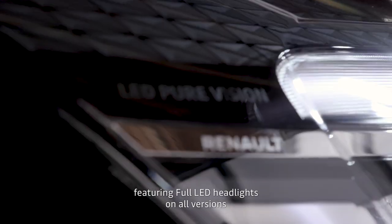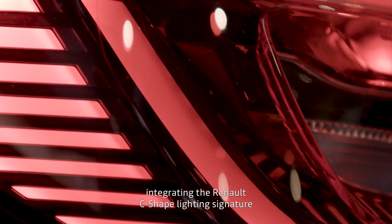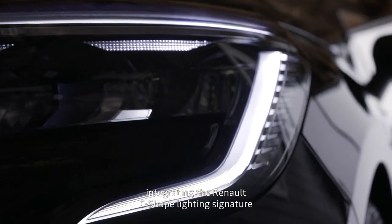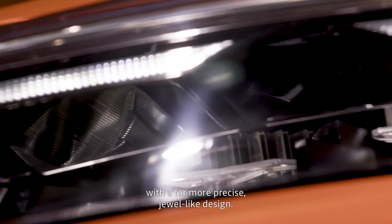The headlights are full LED, whatever the finish level, and they include a luminous signature which takes the signature specific to Renault with a much more precise treatment, echoing the shape of the car.